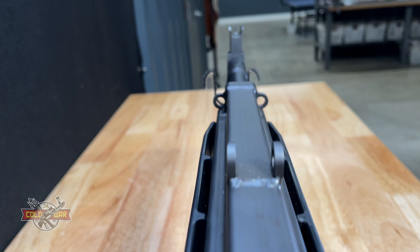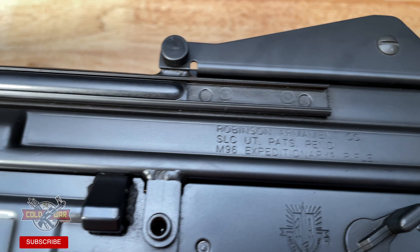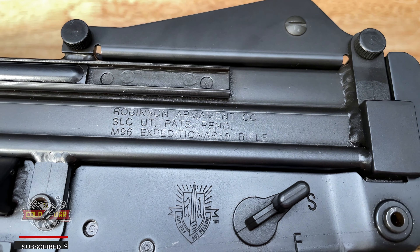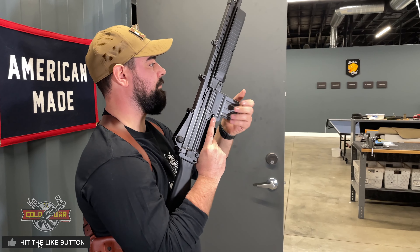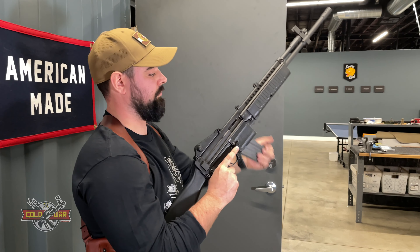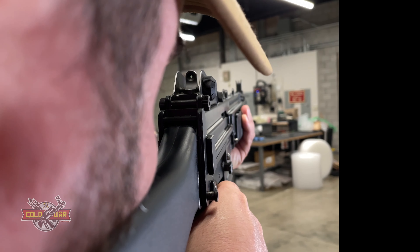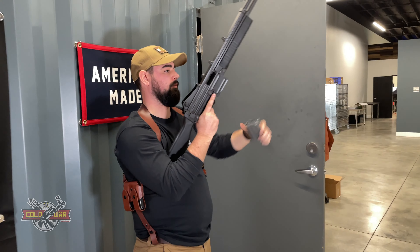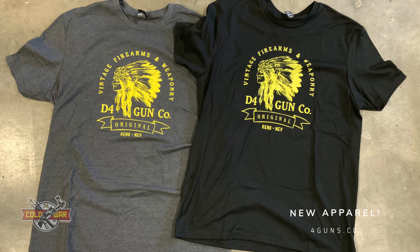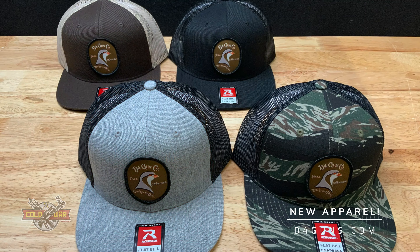If you like videos like this and you want to see more cool guns and featured guns just like this one, please like, subscribe, and share this video with somebody. Also, check out our website. We get guns like this all the time. You can see our inventory, you can see close-up photos of both this Robinson Armament as well as other guns. We've got blog posts that go up every week as well. Also apparel, like you can see here, and you can buy all of that from our website. That, again, is d4guns.com.